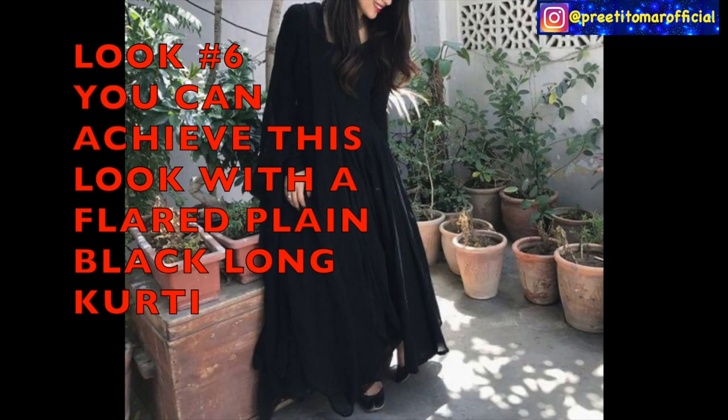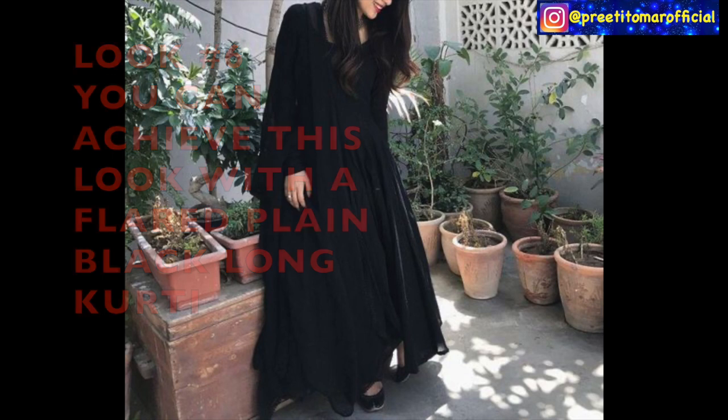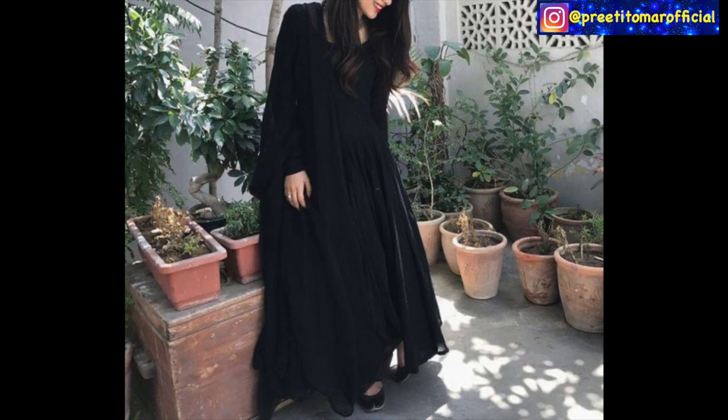The sixth look is very simple yet stylish. For this, you have to pair a plain black flared kurti with plain textured pants. If it has texture, it will be good because it breaks the monotony of the outfit. With this look, you can also achieve a semi-formal look. You can accessorize with mojris or ethnic wear chapals, and add a little bit of color for that. And you are good to go!